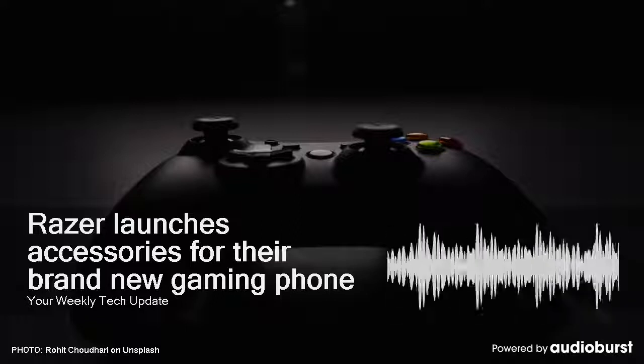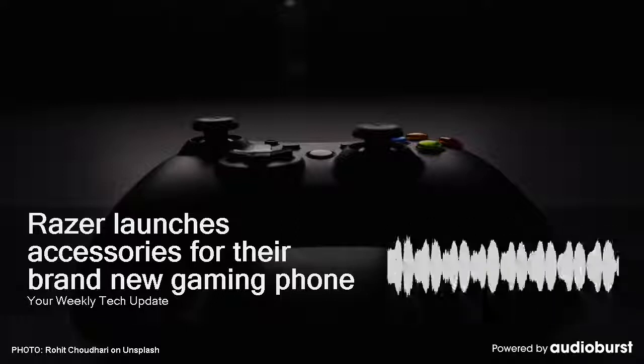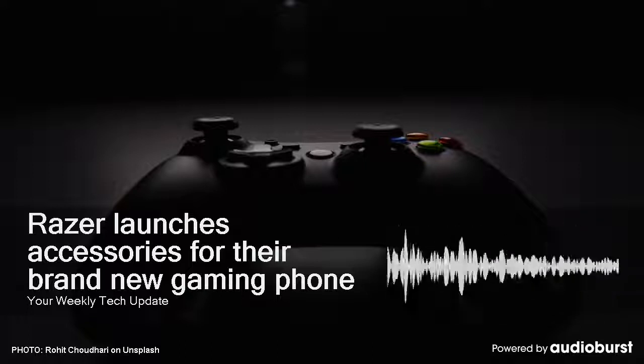It'll work with any Android device running Marshmallow and above, and it can last for 23 hours on a single charge. Not bad. The company will roll out PC compatibility at a later date.